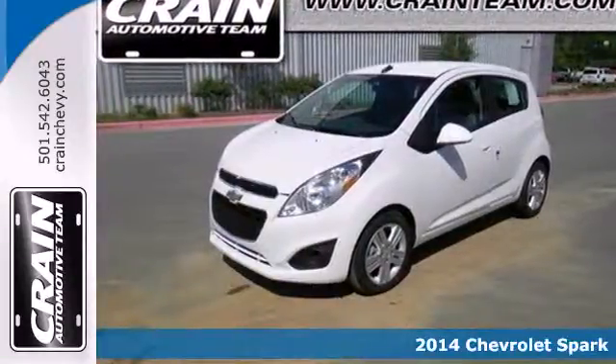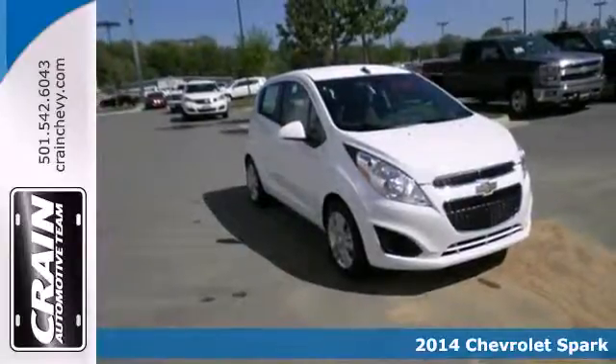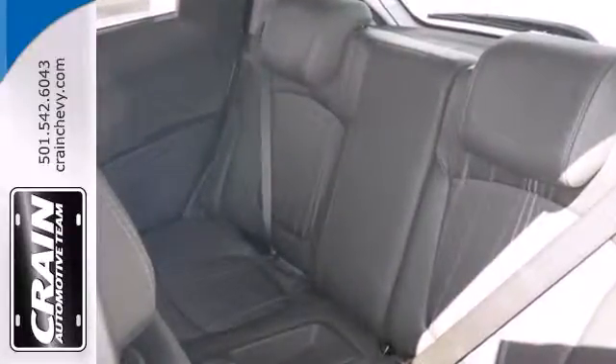It's a 2014 Chevrolet Spark. This is a sporty hatchback with impressive cargo and passenger space and bold, eye-catching styling. Not only is it roomy and attractive, but the fuel efficiency will amaze you as well.